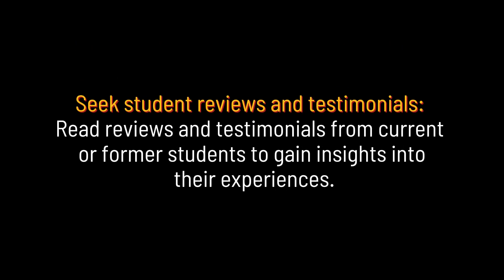Seek student reviews and testimonials. Read reviews and testimonials from current or former students to gain insights into their experiences.